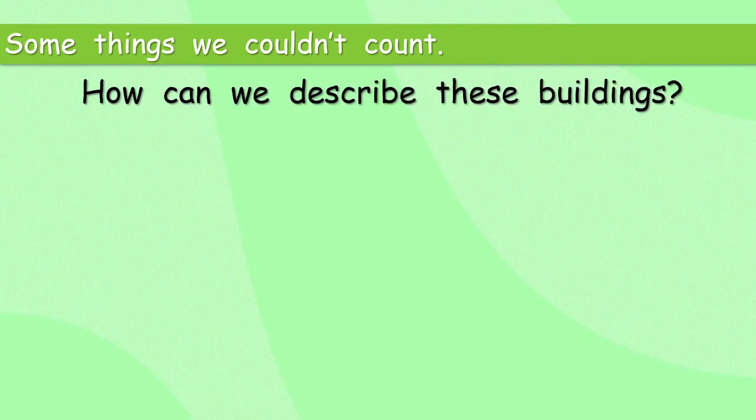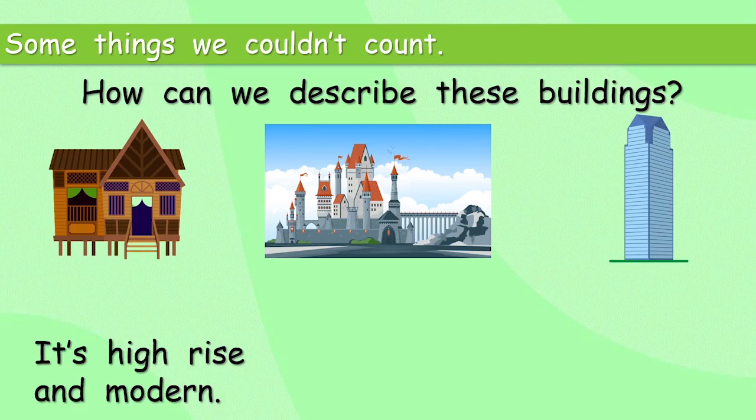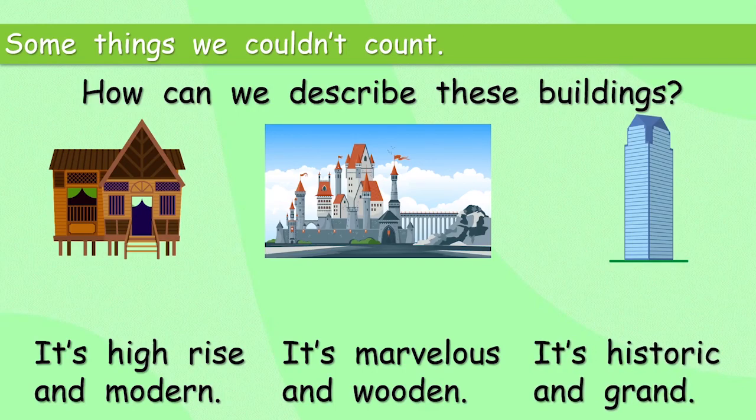Some things we couldn't count. How can we describe these buildings? Now we've moved on to some different adjectives — adjectives to describe buildings. It's high-rise and modern. It's marvellous and wooden. It's historic and grand.